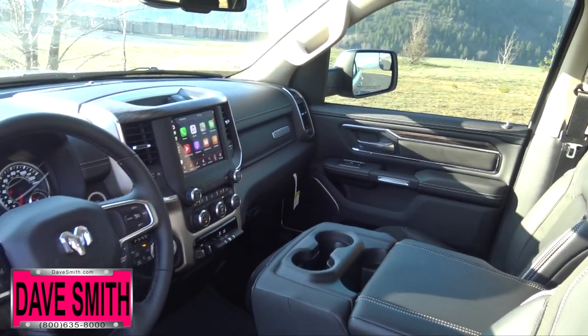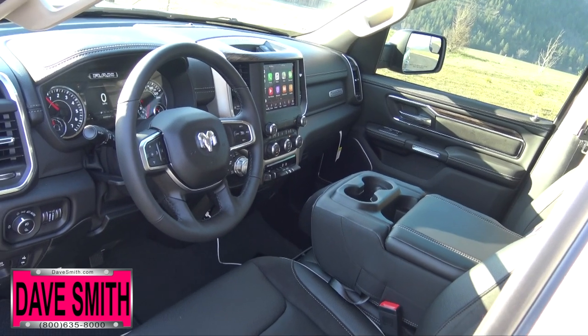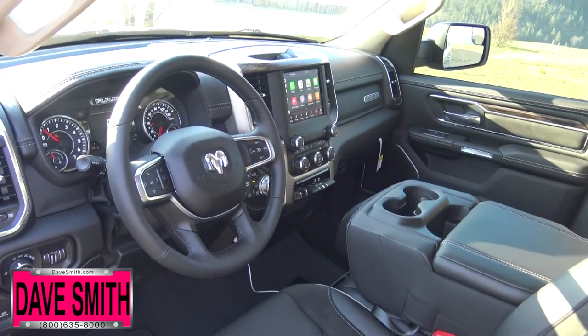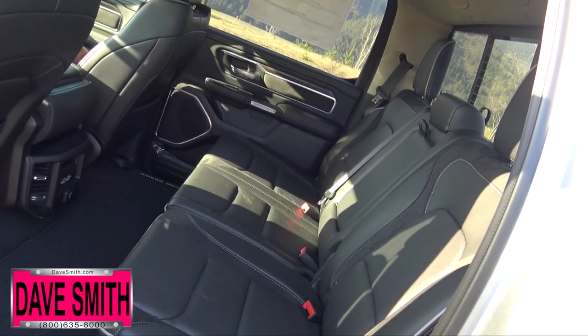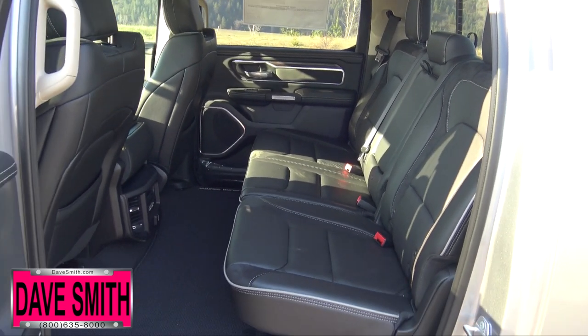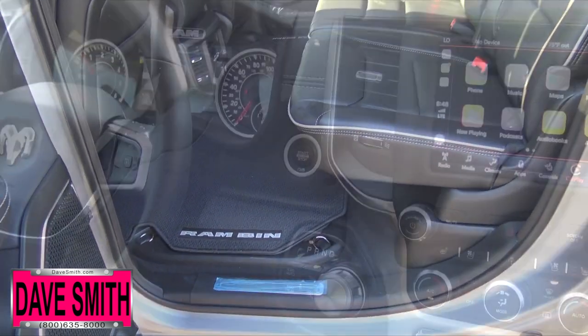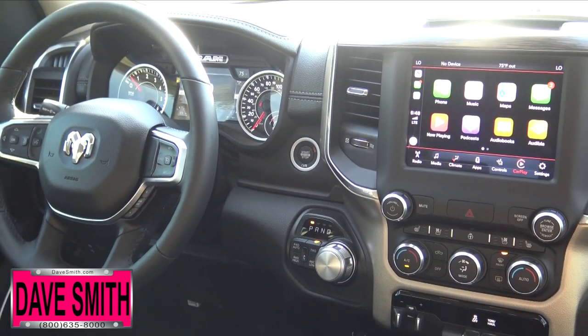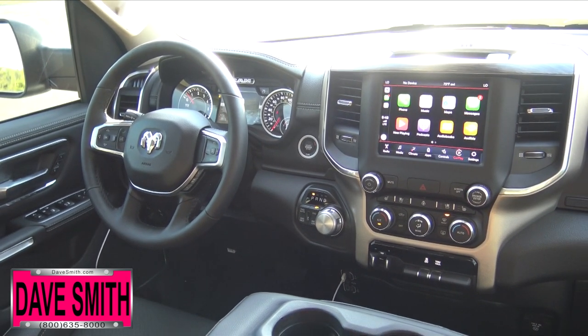A reimagined center console with 12 different storage configurations offers never-before-seen customization for the most active interior real estate. The second row includes slide reclining seats to 8 degrees, a true flat load floor with integrated Ram bins with tie-down rings, expandable under-seat storage, an all-new switch bank with dedicated toggle switches, wireless charging dock, and up to 5 USB ports.